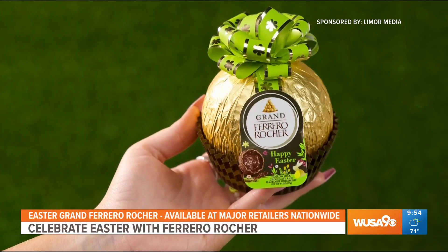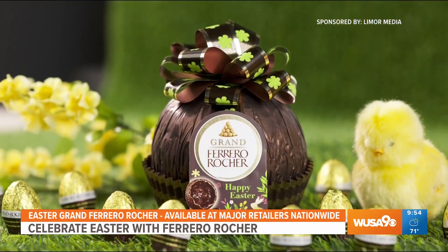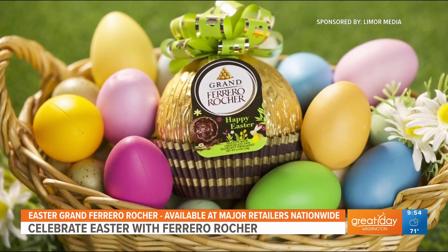There's also the Easter Gran Ferrero Rocher, which is another indulgent hollow shell made with the finest milk or dark chocolate and refined hazelnut pieces, all wrapped up in beautiful gold foil and a seasonal bow. It makes for a great individual gift for any occasion.